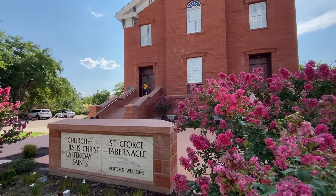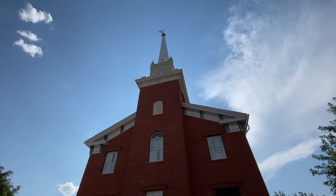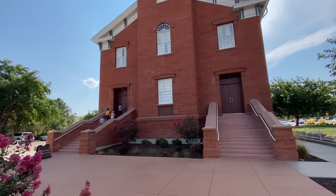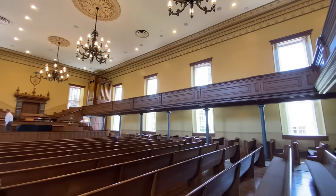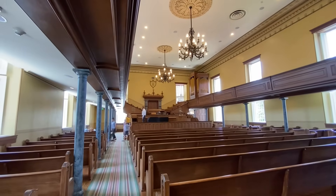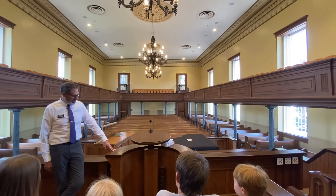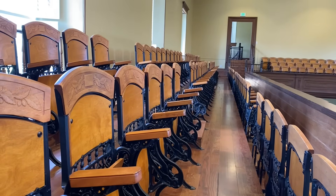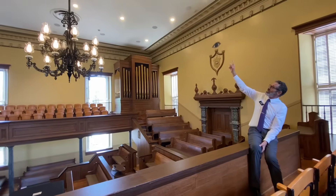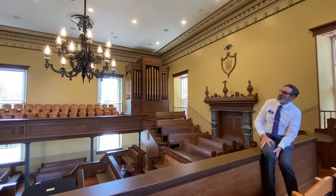Up next is another historical site — this is the St. George Tabernacle. This was built by the early pioneers as a place to gather together to hear speakers in larger congregations than their normal Sunday congregations. Nowadays it's been restored and looks really beautiful, and it's still held for speeches or concerts every once in a while. If you visit, some missionaries will show you around. It's free — no reservations needed, just show up anytime during the day. The craftsmanship of the early pioneers is really what blows me away. You can tell it was a labor of love for these people.